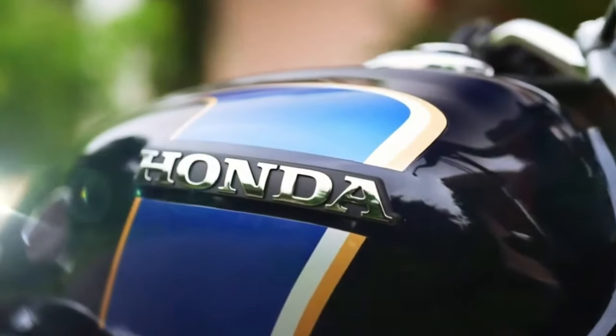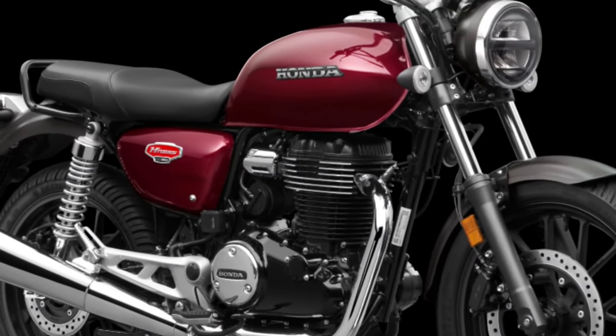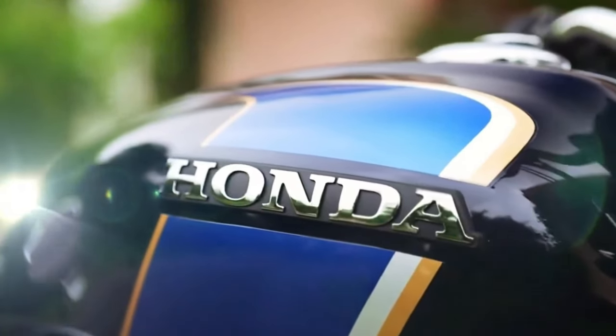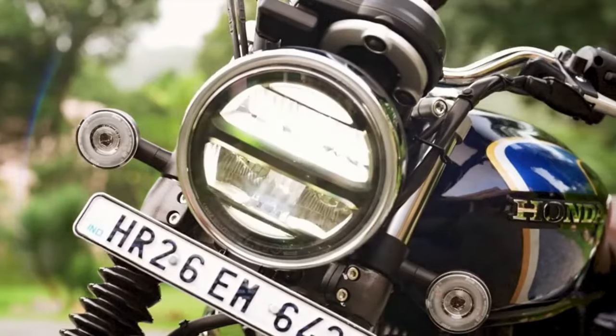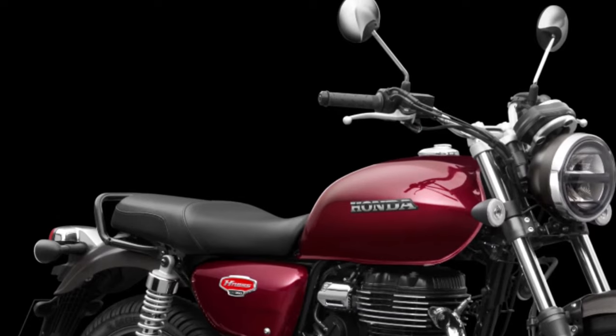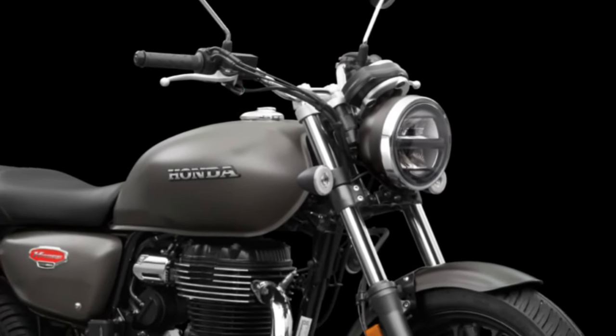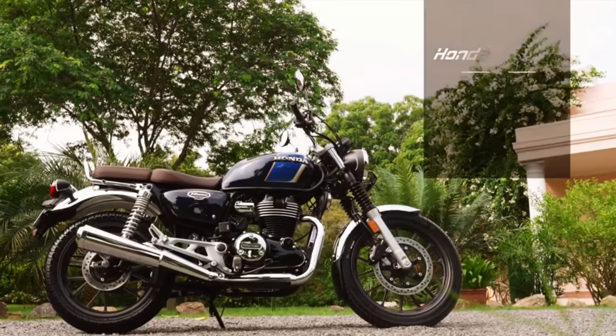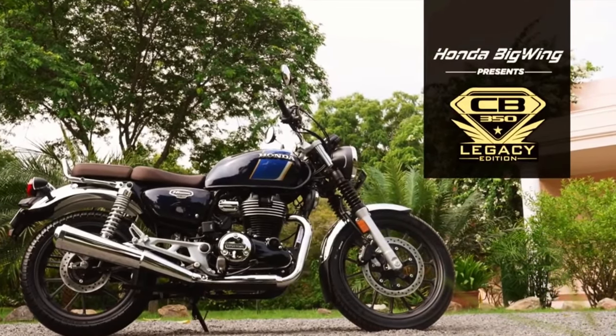The passenger seat is also designed with comfort in mind, ensuring a pleasant experience for both riders and their passengers. Another notable feature of the 2025 CB350 is its comprehensive range of available accessories. Honda offers a variety of options, including bespoke luggage solutions.